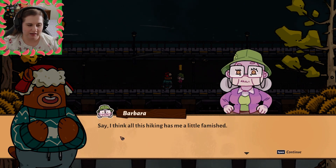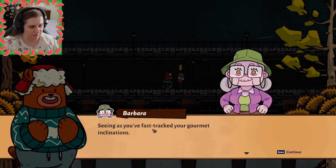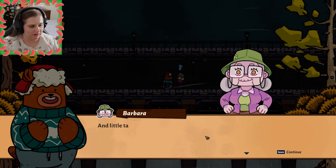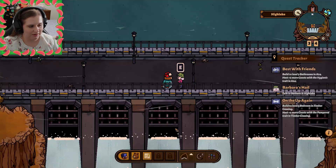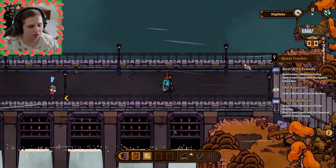Say, I think all this hiking has me a little famished. Seeing as you fast-tracked your gourmet nations, I was wondering if you'd be willing to get an old girl a little snack — a little taste of home. Sure! You want a mushroom soup?